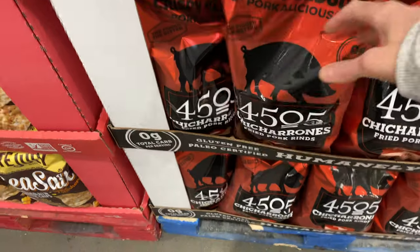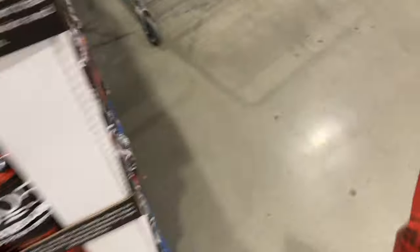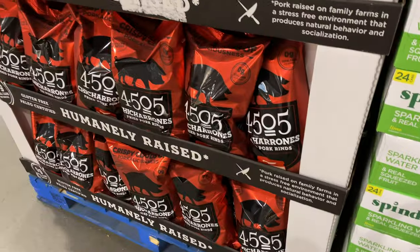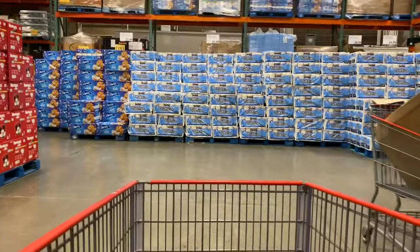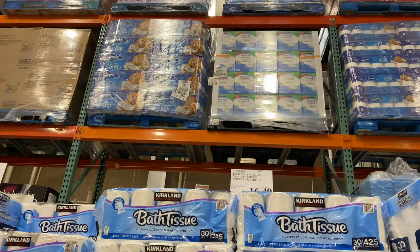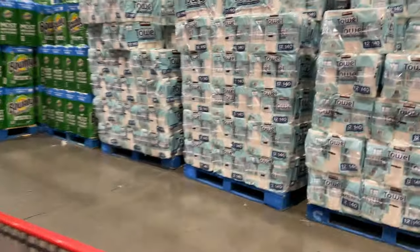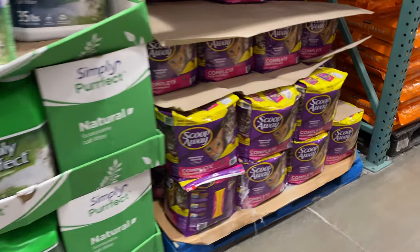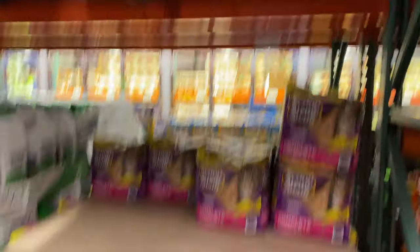You guys know I like my pork rinds and this big bag of chicharrones is very cheap - I believe $10. Spindrft - I only buy at Costco. Toilet paper and paper towels, we do not buy anywhere else. Hands down, Costco has the best prices on toilet paper and paper towels and you can get a huge thing of both that'll last you forever. The other thing we only buy at Costco is kitty litter - these bags are 42 pounds for $10, so the price is unbeatable.